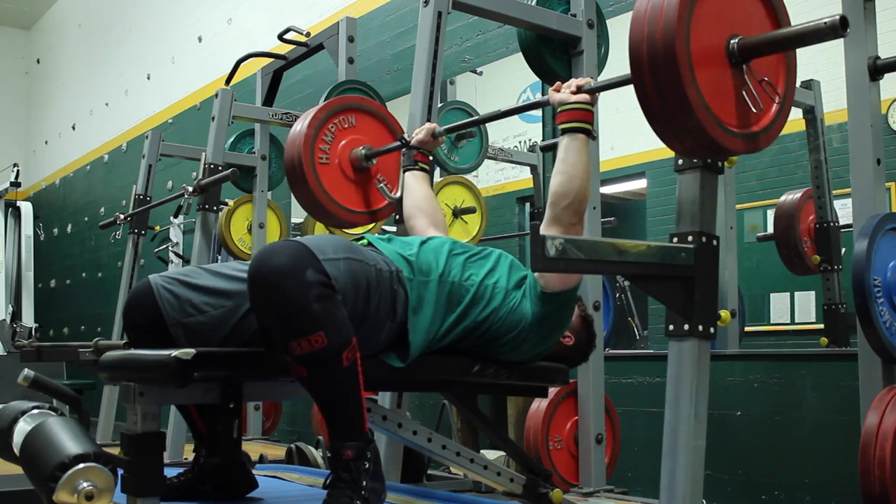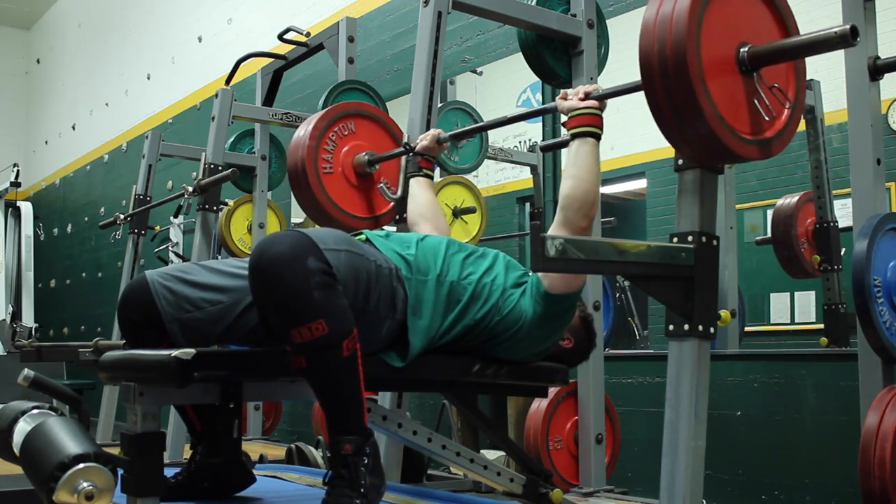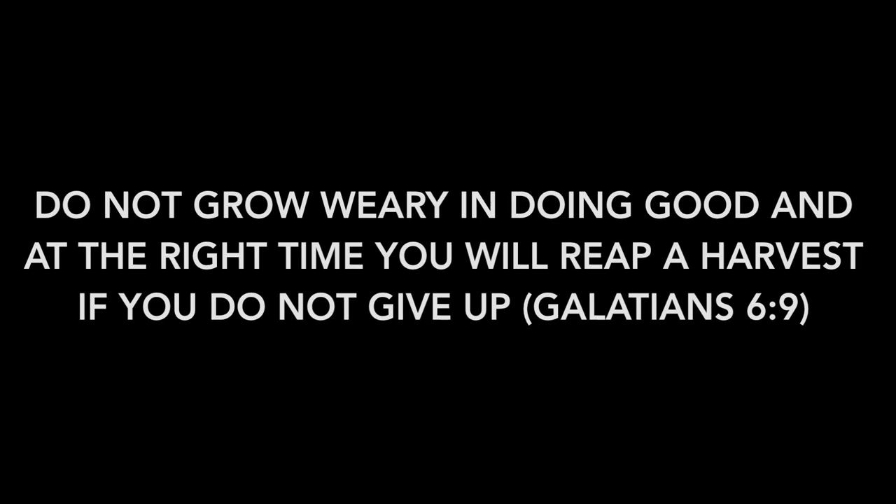Good bench day coming off of my max last week and good high bar squats, so I'm excited to see what happens from here. Hope wherever you're at you're doing well. Blessings.